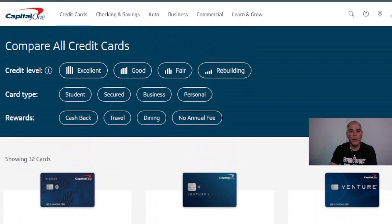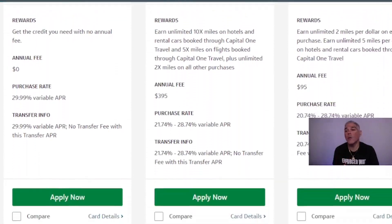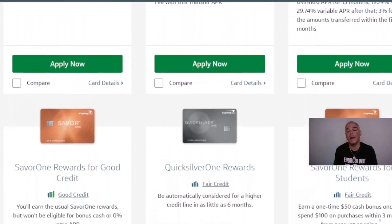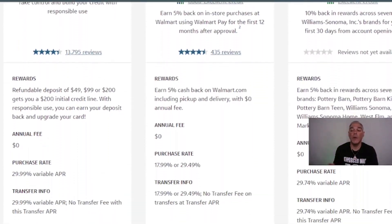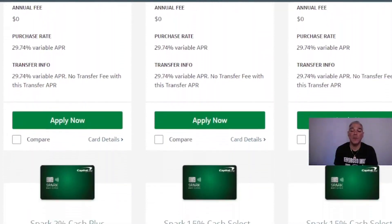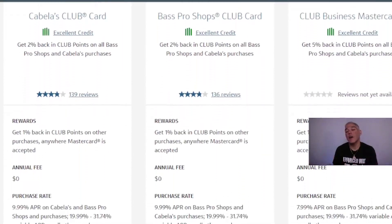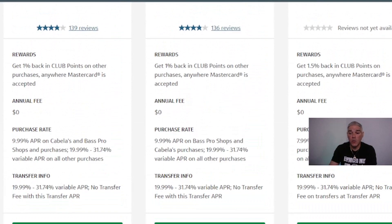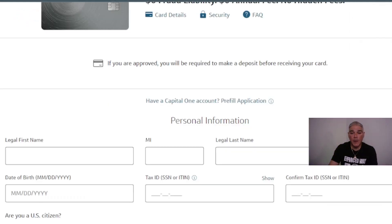You can filter cards by credit level — excellent, good, fair, or building — and by card type: student, secured, business, personal, and rewards categories including cashback, travel, dining, and more. Capital One has options for every situation — whether you want to build credit, add a dependent, earn cashback on online purchases, or get rewards for travel and dining.